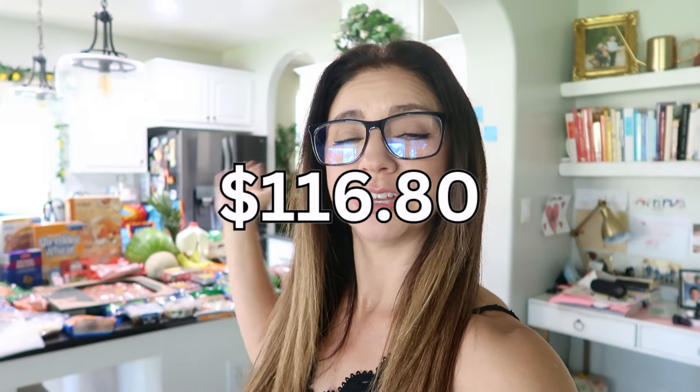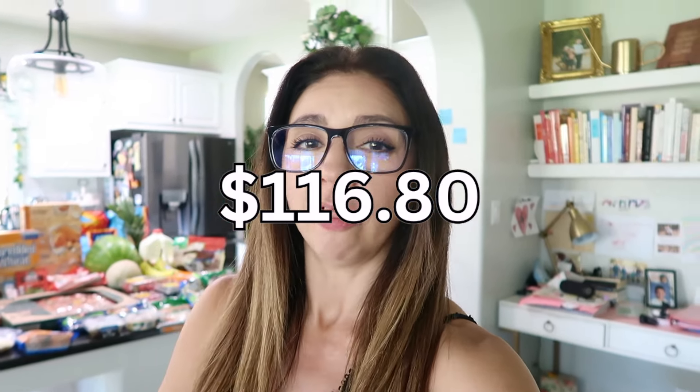Hello there and greetings my friends, welcome back to my channel. If you are new here, my name is Alicia, and today I'm sharing with you my Aldi haul, which you can see right back here. I picked up a lot of things.